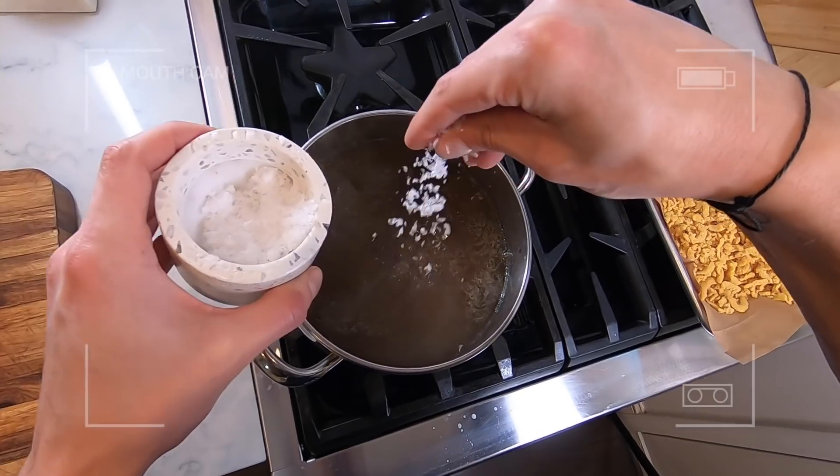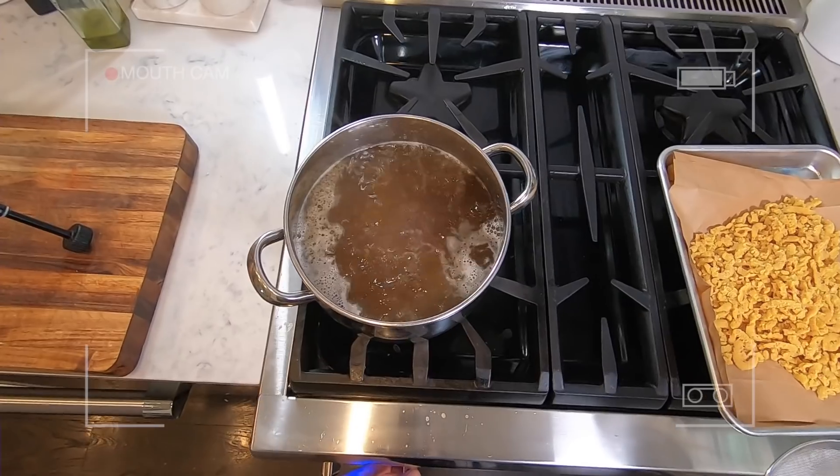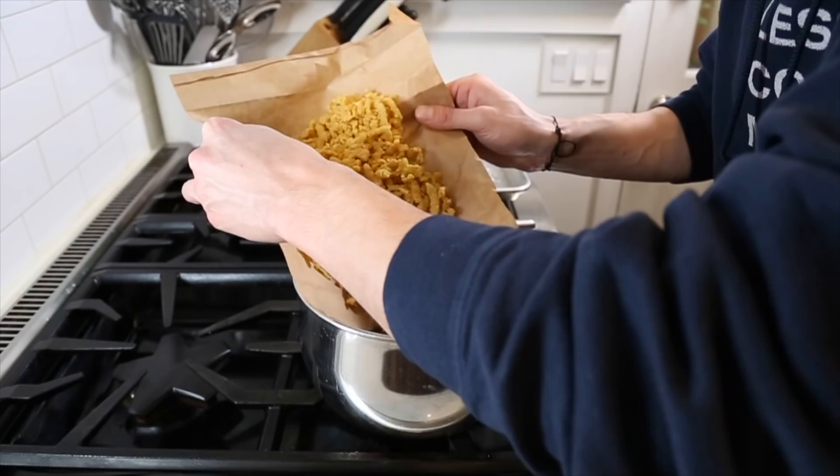Now you want to season the brodo because it's probably unseasoned, and start to add the passatelle. You don't want a rolling boil or you might break them up, so keep it at a nice simmer. When they float, they're done.